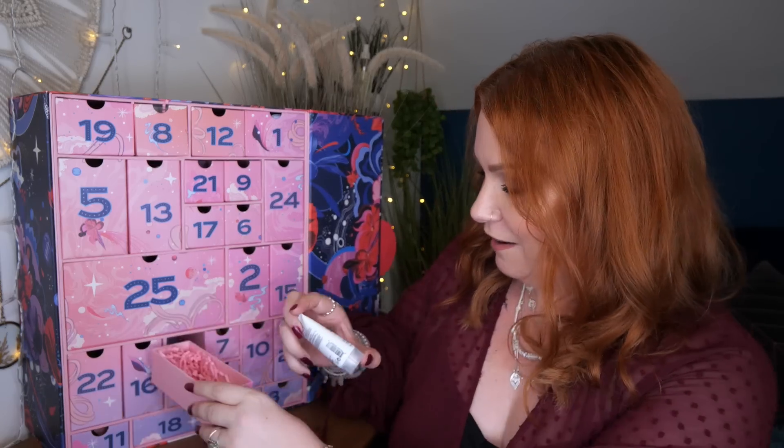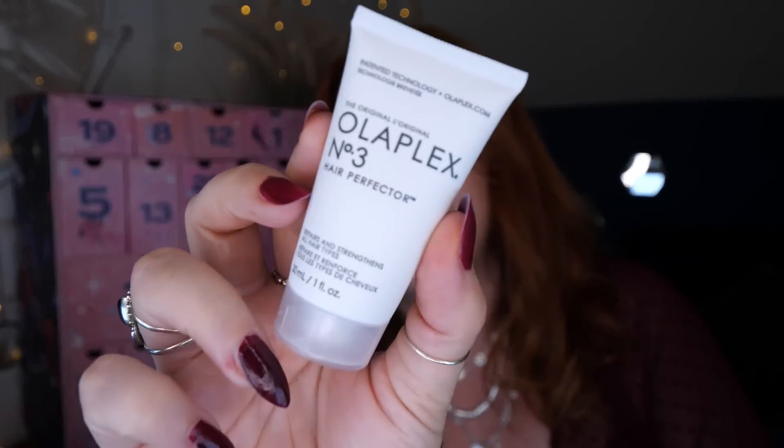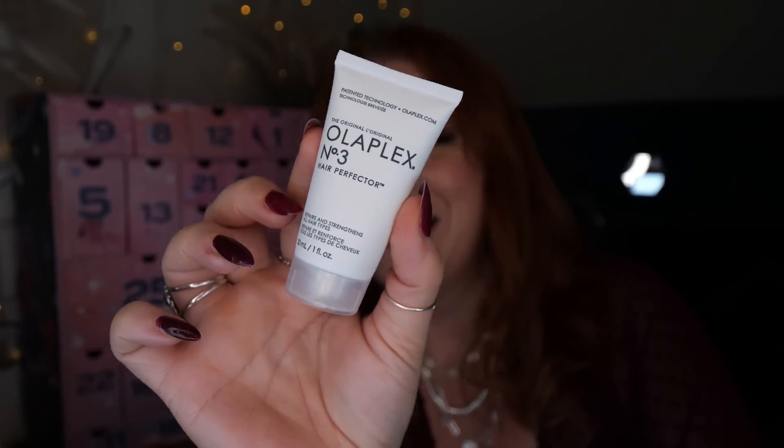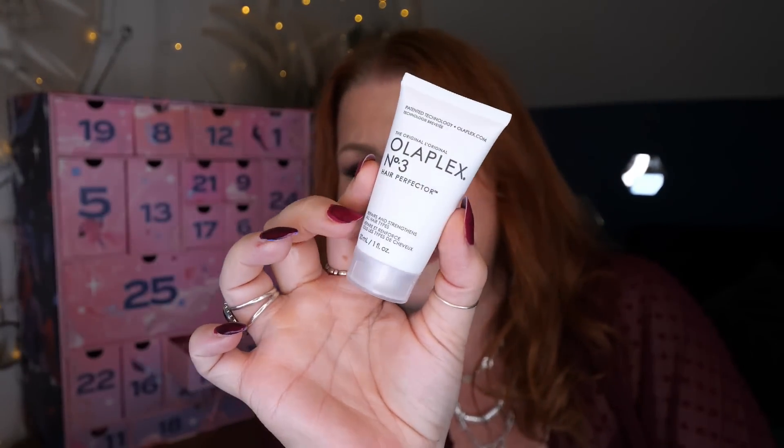Day number fourteen — we've got something else for your hair. We've got Olaplex Number 3, 30ml. Same as the Philip Kingsley Elasticizer, it's very, very similar — it's a pre-wash treatment. You apply it to your hair and leave it in for around 30 minutes to an hour, then rinse, shampoo and condition. It's a bit odd that it's in the next drawer since we've just had the Philip Kingsley, which is a very similar product.